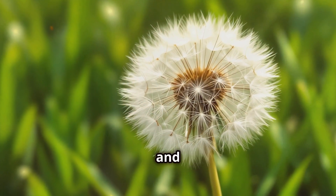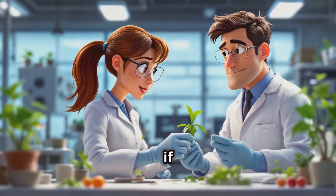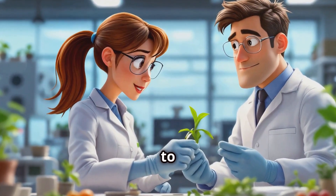I bet you've never looked at a dandelion and thought, 'Hey, that could be the next big thing in cancer treatment.' But what if I told you that this common backyard weed might hold the key to fighting one of the most challenging diseases of our time?